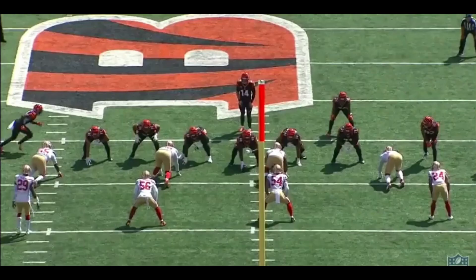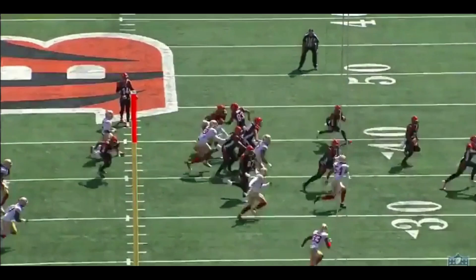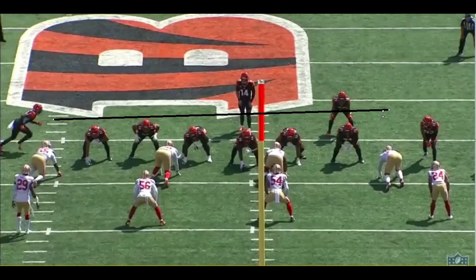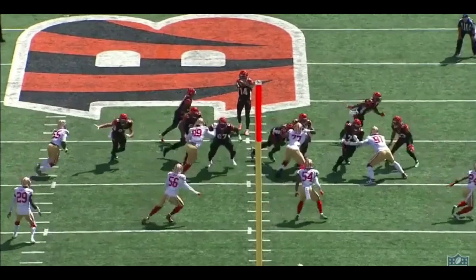I wanted to highlight this play from the Bengals game to show how much this guy can flat-out run. The Bengals bring John Ross across the formation and run an outside zone. They're going to try to scoop and seal on the three-technique, get the guard up on a linebacker, and create a lane out wide — walling off our linebackers so John Ross and his speed can get to the edge. The problem is we have some really fast linebackers.